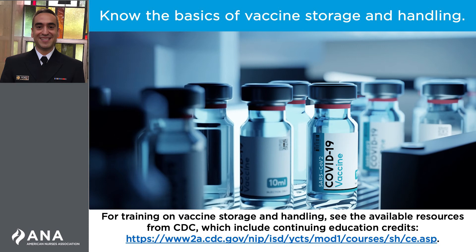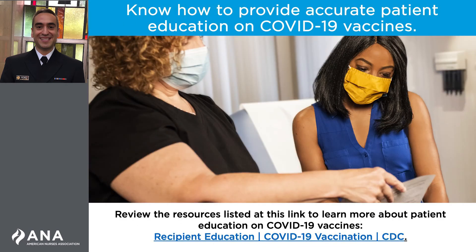Please follow the link on the screen to the available resources from CDC to learn more about training and continuing education for proper vaccine storage and handling. A key role for nurses is providing important patient education about COVID-19 vaccines. Identifying trusted sources of information is critical for staying up to date on the latest guidance, patient resources, and key safety messages around these vaccines.